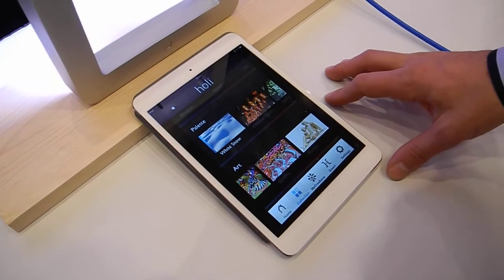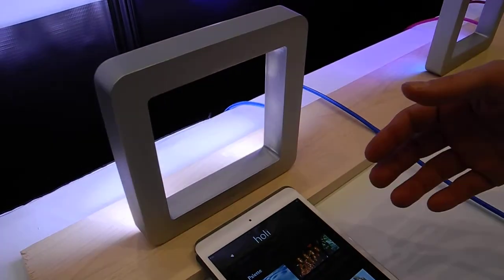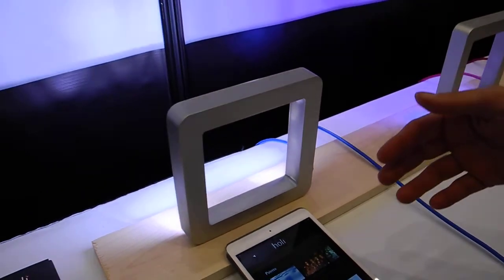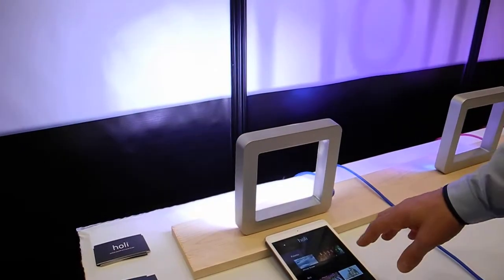We are showing the first iPhone and iPad controlled blue lamp. The idea is to give you the possibility to change the atmosphere of a room very easily, thanks to the lamp and the app.